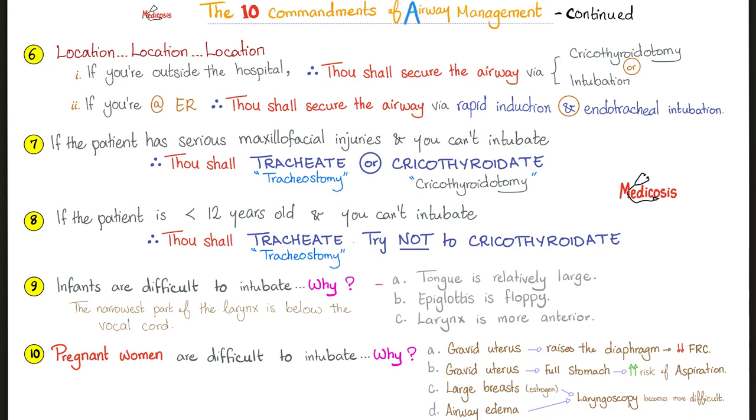Rule number six: location, location, location. If you're outside the hospital, thou shall secure the airway via cricothyroidotomy or intubation. But if you are in the hospital in the emergency room, thou shall secure the airway via rapid induction and endotracheal intubation.